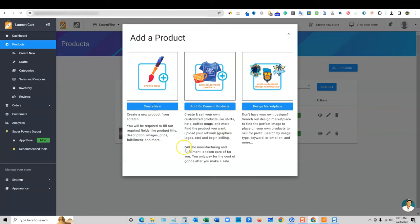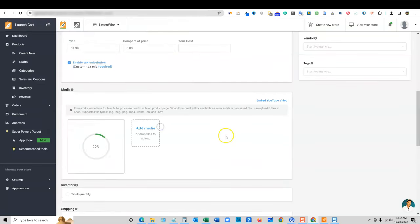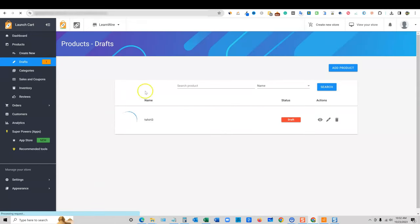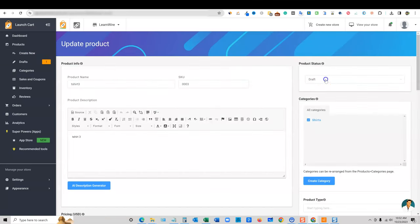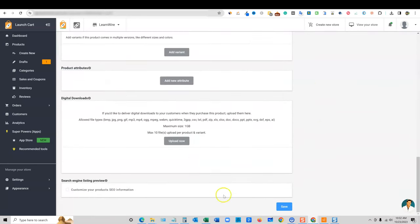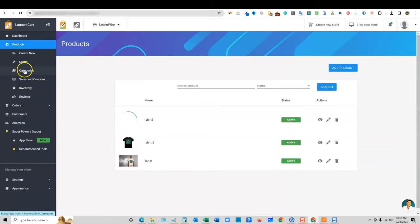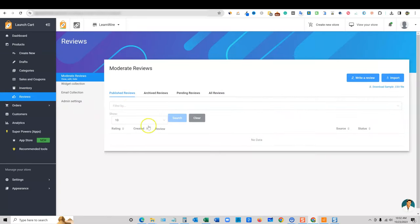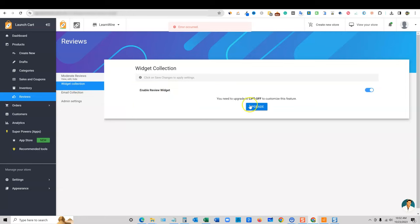Add the image and push save. Now we have three items added. One is in draft mode — come up here and push Active, then scroll to the bottom and save. It would be nice to have a save button at the top, but we've got to go all the way to the bottom. You can create sales, coupons, categories, inventory. Here's where you manage reviews — you can publish reviews and there'll be a review widget. They really have thought of all the different things you need to manage a Shopify-type store.